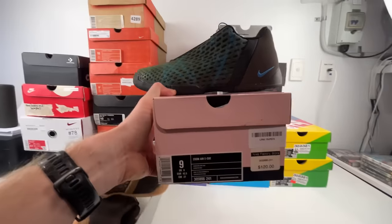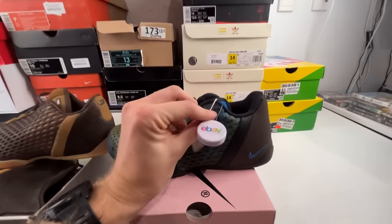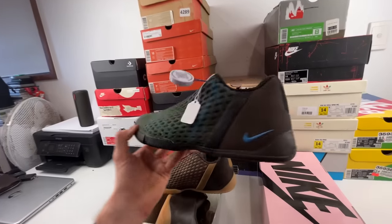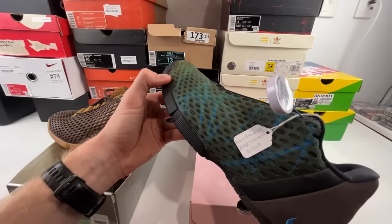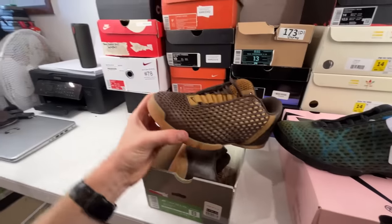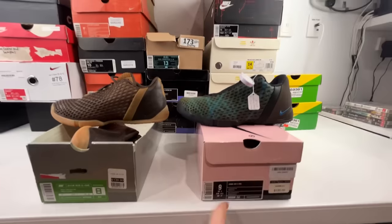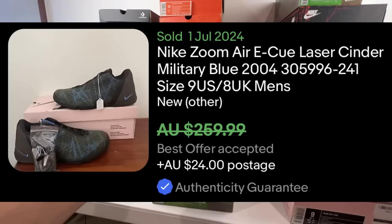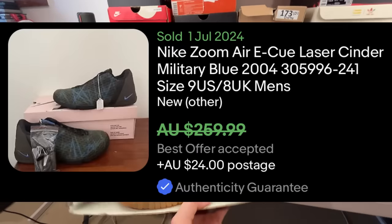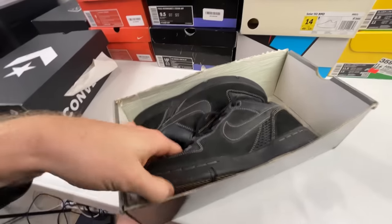Next up we have the Nike Air Zoom EQs — size 9 — and these ones are also eBay authenticated. There are some serious comps on eBay for this shoe and it's brand new as well. Released in 2002, so crazy vintage on those. Then we have a different colorway in a size 8 — authenticated versus not yet authenticated but definitely genuine. I've actually never seen them before, but the comps on eBay are telling me good things.